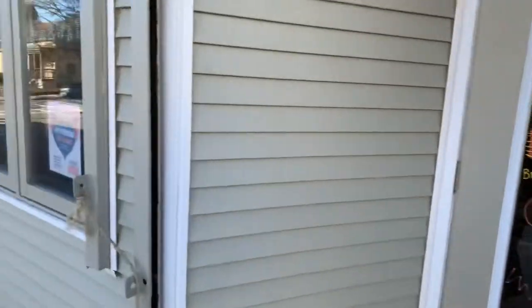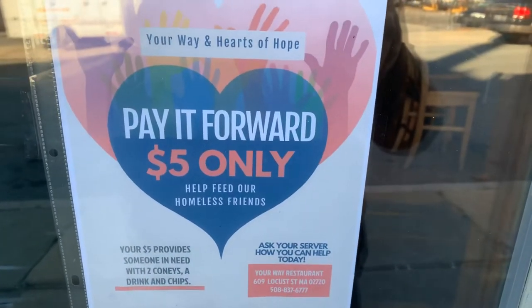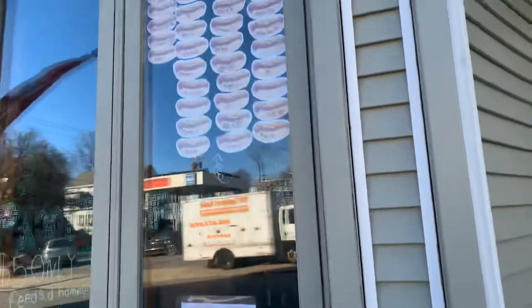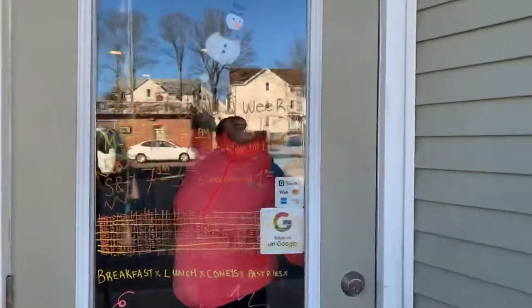Before we go inside, this is a program we do called Pay It Forward, where somebody can spend five bucks and it basically buys a homeless person a meal. It's been incredibly successful — you'd have to multiply by like ten. So there's one of our staff now.